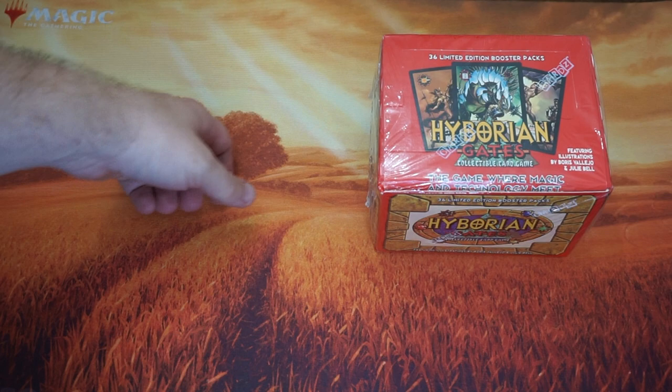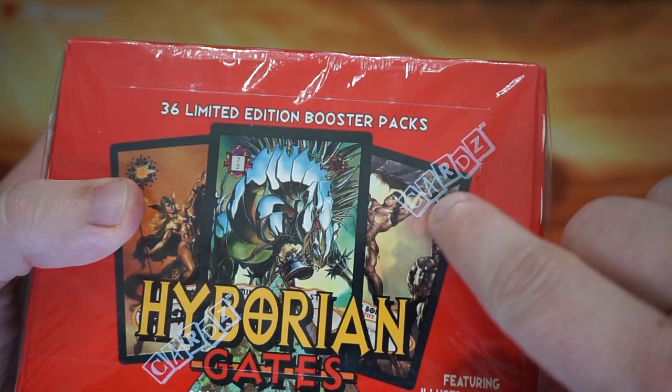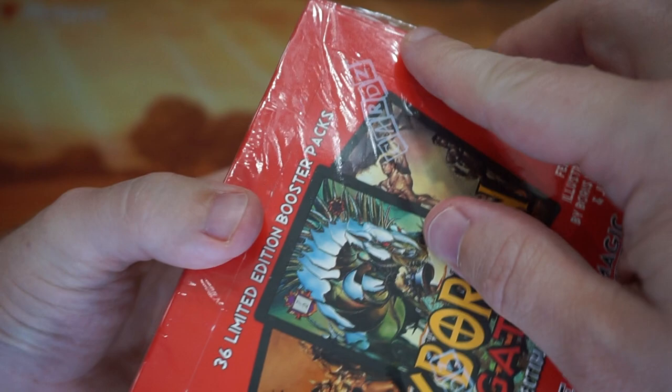They did their own stuff on the side too. Let's go ahead and bust into this and check it out. This was made in 1995 by Cards Company — what an interesting little thing here.